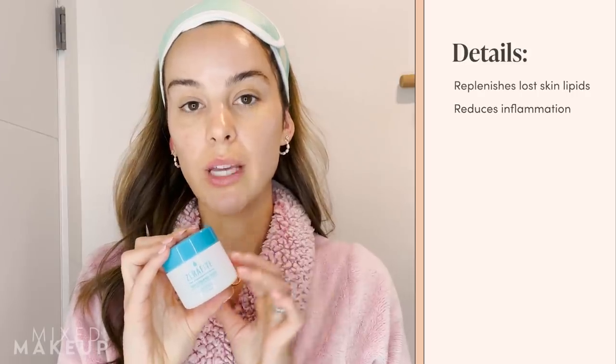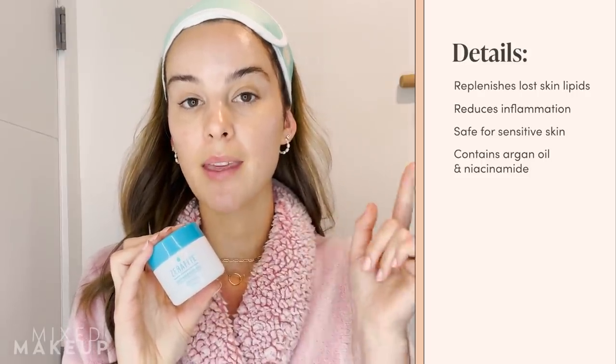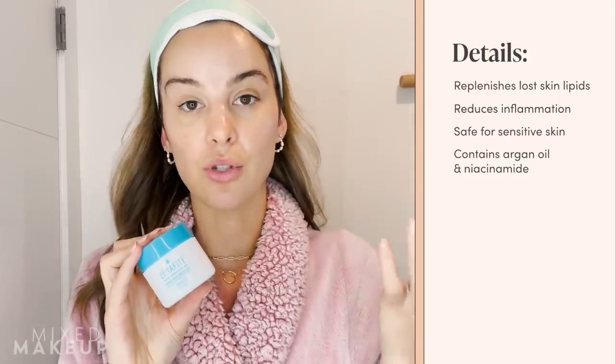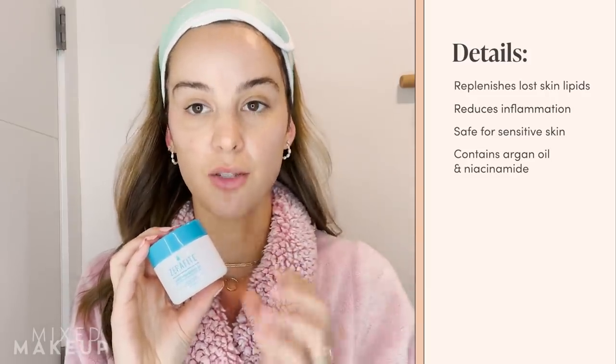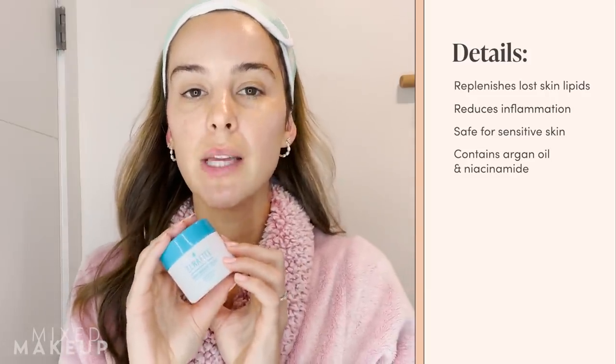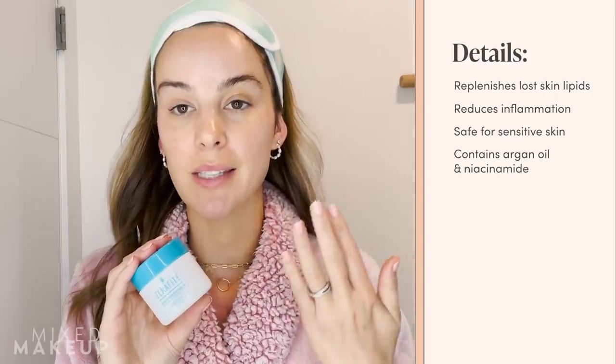Next I'm going to go in with my moisturizer. I use the Zerafite line of moisturizers — this is their Zerafite Barrier Repair. The reason I swear by this moisturizer is because they use multi-lamellar emulsion technology. This technology reinforces our skin barrier by mimicking the lamellar structure of our own stratum corneum, working to moisturize our skin and prevent transepidermal water loss. It's really important when you deal with problems like acne, rosacea, and sensitive skin that you're focusing on repairing that skin barrier as the first step.